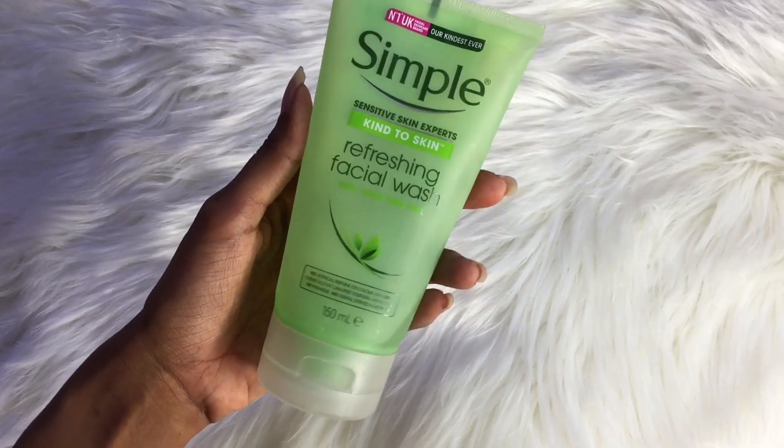Moving on to the face wash I use every morning and every night before bed — this one had done wonders for me. This is a Simple Refreshing Facial Wash and I am in love with it. Trust me, this is so far one of the best face washes I have ever used. It's really gentle, there is no artificial fragrance, it smells organic, and it is really gentle on my skin.